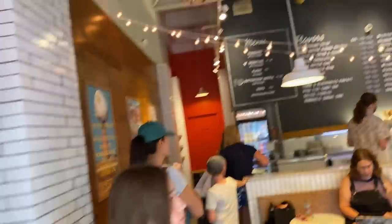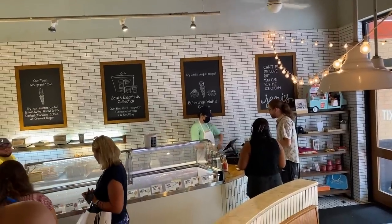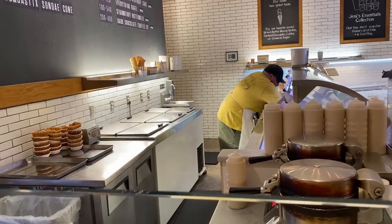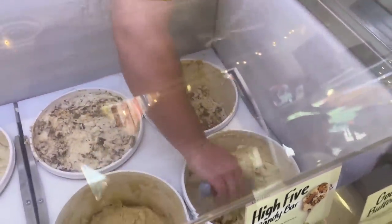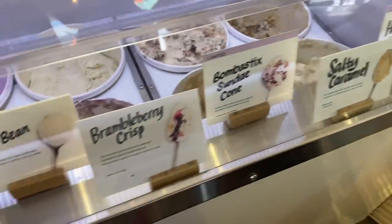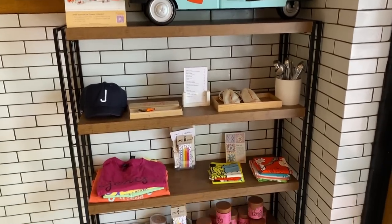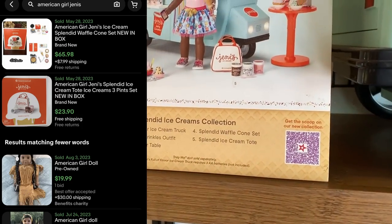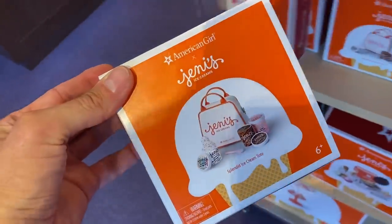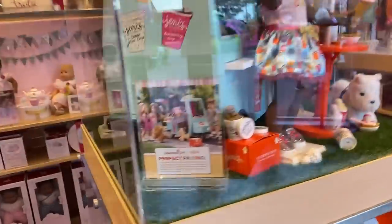We're going to head into a homegrown ice cream store — Jenny's. This is headquartered here in Columbus, Ohio. I spotted something in the corner that might actually be a bolo item for resellers — it's a collaboration between American Girl and Jenny's. So we grabbed some gooey butter cake; I absolutely love ice cream with chunks of cake in it. The American Girl thing caught my eye. It looks like their waffle cone bundle sold for $66 recently. We actually went into American Girl to see if we could find any more — and here are some of the packs being sold in the American Girl doll store. One of the collaborations you might want to keep your eye on.